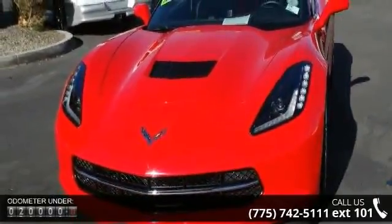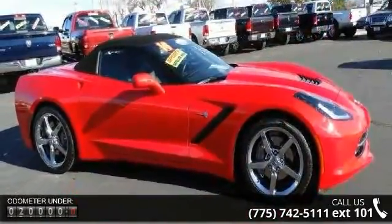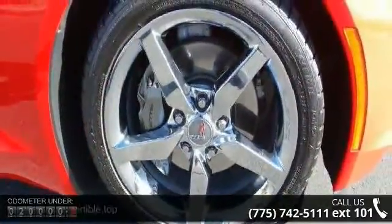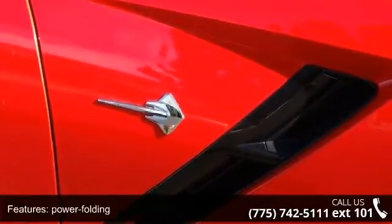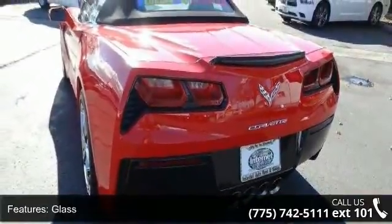Some of the top features included with this vehicle are: convertible top, power folding, remote control, includes glass rear window with integral defogger, solar ray light tinted glass, headlamps, LED park and turn signals and daytime running lamps, outside heated power adjustable and driver side auto dimming and body color.